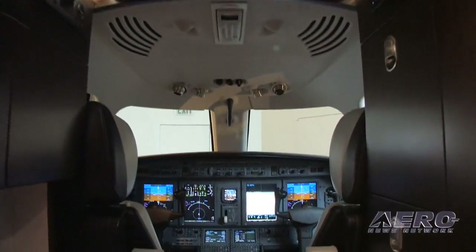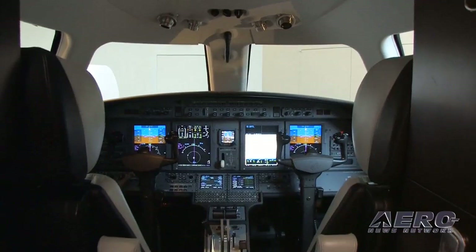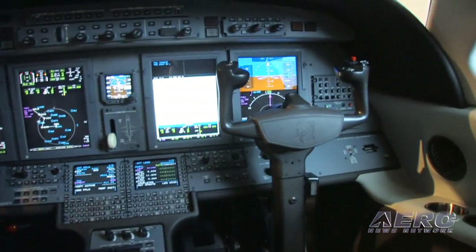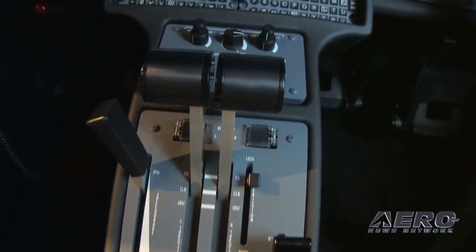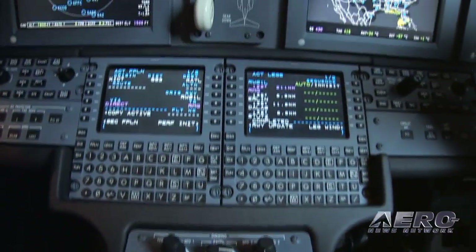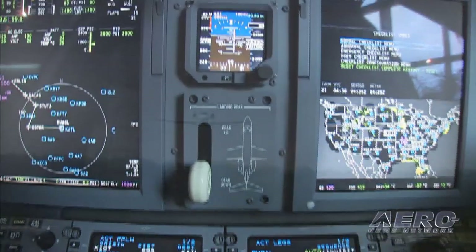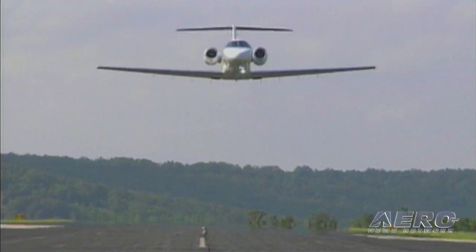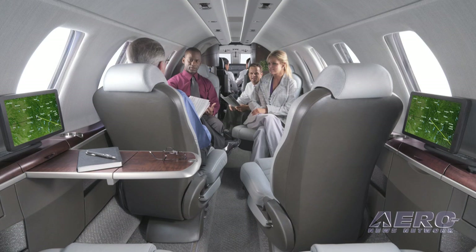We've spent a lot of time on the cockpit design of this airplane, working it over from the standpoint of the operation of the airplane and crew workload. This airplane has been focused very well on not only the single pilot capability but also the ability to operate the airplane as a crew. When you focus on a single pilot airplane, you have to design the cockpit around that and it's not necessarily the most conducive for a crew. This airplane actually does both very well.